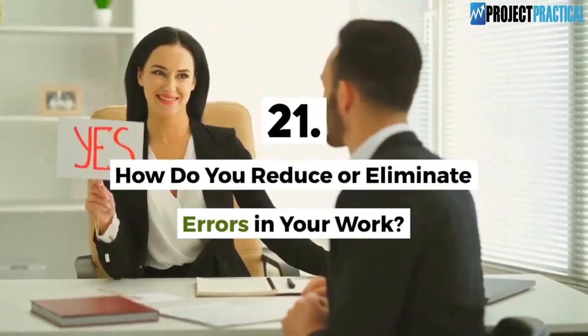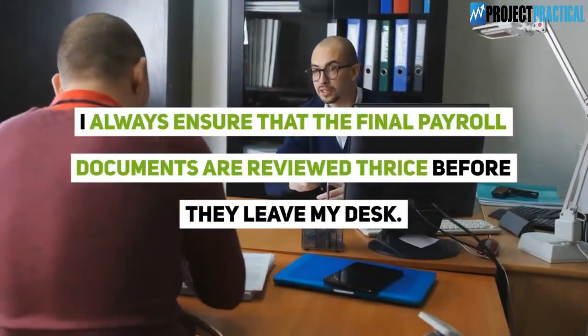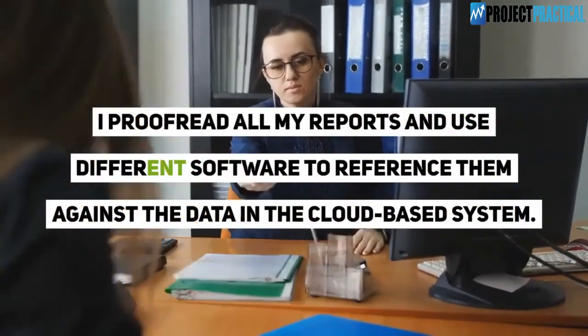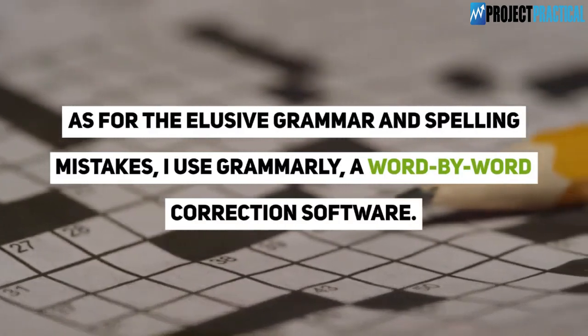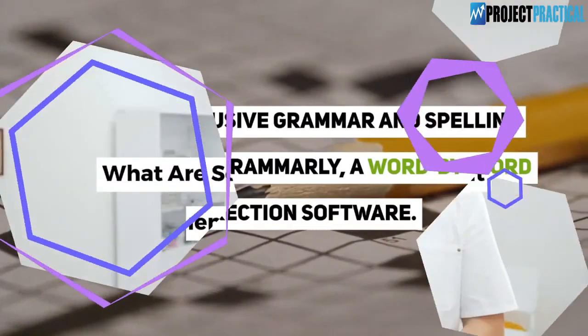Question 21: How do you reduce or eliminate errors in your work? I always ensure that the final payroll documents are reviewed three times before they leave my desk. I proofread all my reports and use different software to reference them against the data in the cloud-based system. For grammar and spelling mistakes, I use Grammarly, a word-by-word correction software.